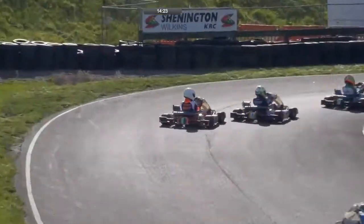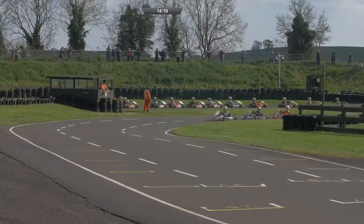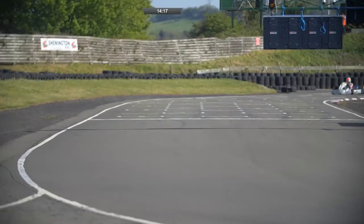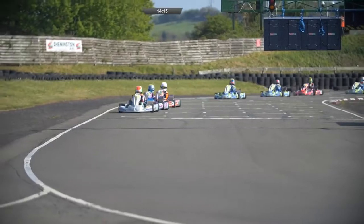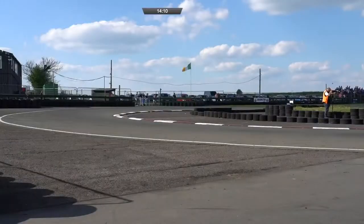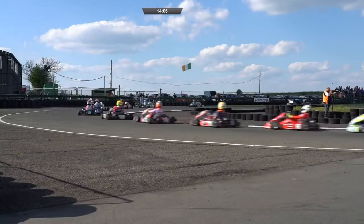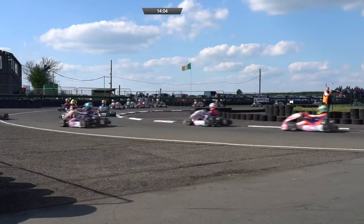But out in front, it is the three we thought it might be: Serenetti, Rowledge and Behrman have broken clear with a little bit of breathing space at the front. It's Rowledge who leads Behrman, with Serenetti down to third. Then Oliver Gray in front of Archie Walker in fifth. Tom Edgar, Aaron Jay Walker, Aaron Walker and Sam Hawthorne — but there's contact at the back.